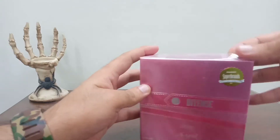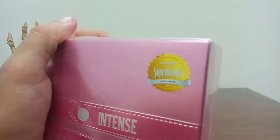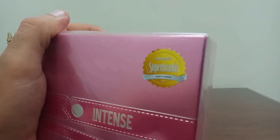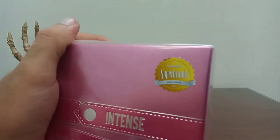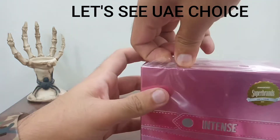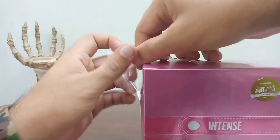You can see it has this Super Brands UAE Choice Award from 2019, so it has already gotten an award for being the choice of UAE. Let's check this out.